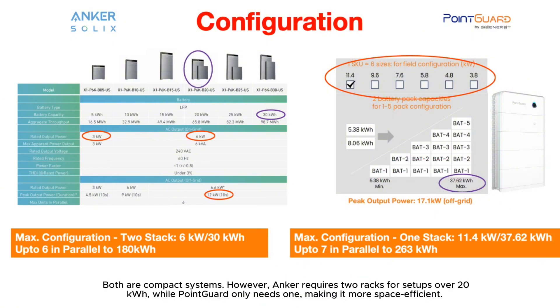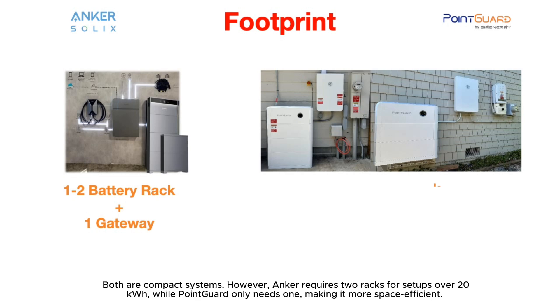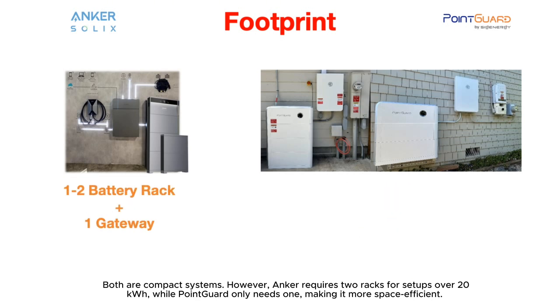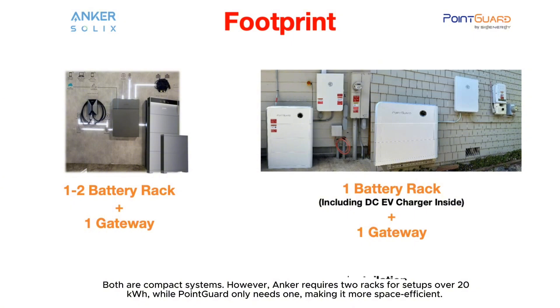Footprint: both are compact systems. However, Anker requires two racks for setups over 20 kWh, while PointGuard only needs one, making it more space efficient.